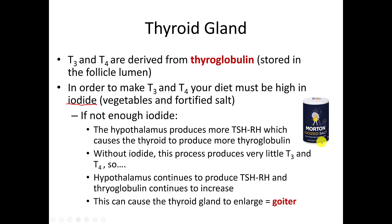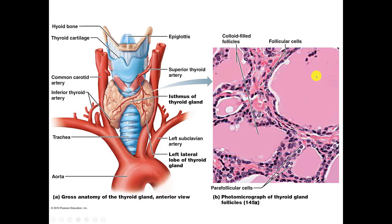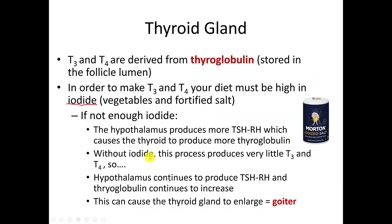What happens if you don't have enough iodide? Your hypothalamus, found in the brain and the boss of the pituitary gland, will recognize low levels of T3 and T4 and produce thyroid stimulating hormone releasing hormone. This goes into the bloodstream, travels to the thyroid gland, and tells it to make more thyroglobulin — which is stored in the lumen. But if you don't have iodide, you still can't make T3 and T4, because you must have iodide to make those hormones.